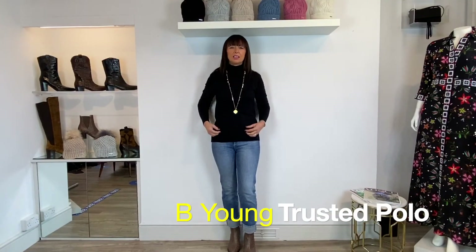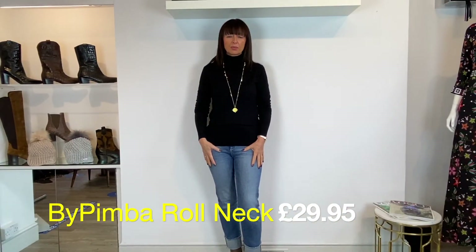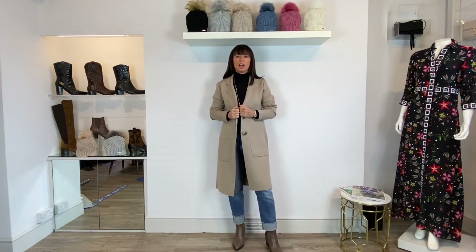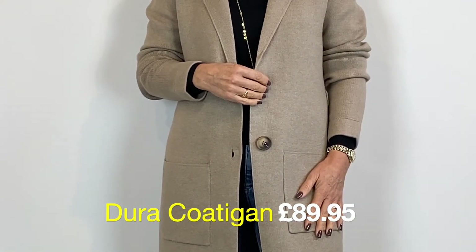This is our trusty winter companion — a proper knitted knit from Bee Young called Pimba, at £29.95. It can be worn just on its own. It's a really useful piece for any girl's wardrobe — great for days when it's not raining and not super cold, which accounts for a lot of our autumn and winter days. It's like a coating piece really, worn indoors or out and layered accordingly. This one from Rhino and Pell is called Dura and it's £89.95.